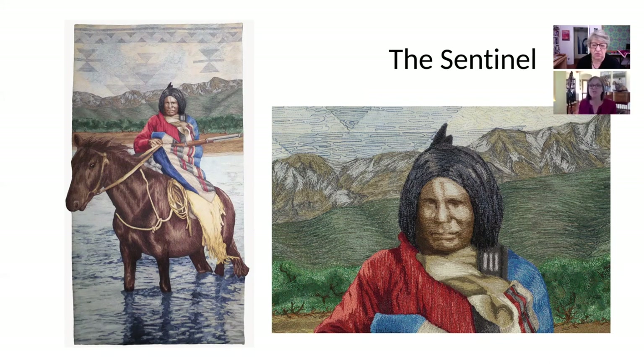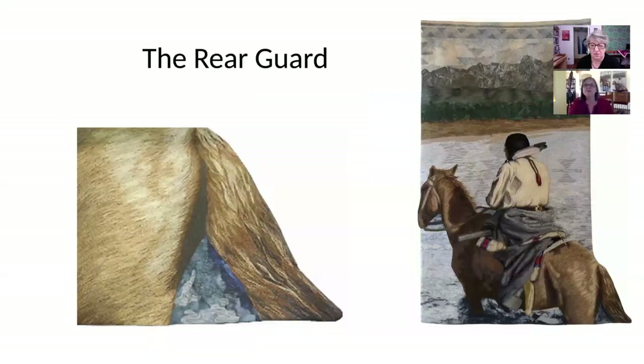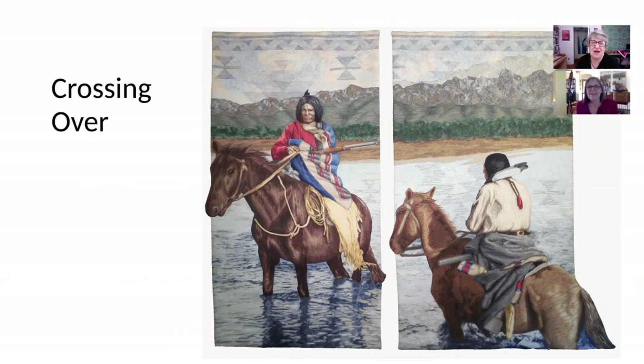I'm down to just two guys — can't call them the Four Horsemen. The one facing you I call the Sentinel, and the next one is the Rear Guard. What I wanted was to create two pieces that could stand alone but that also go together. I really love the effect of the rug, and it's reflected in the water as well — a little ripply, done completely with stitching.